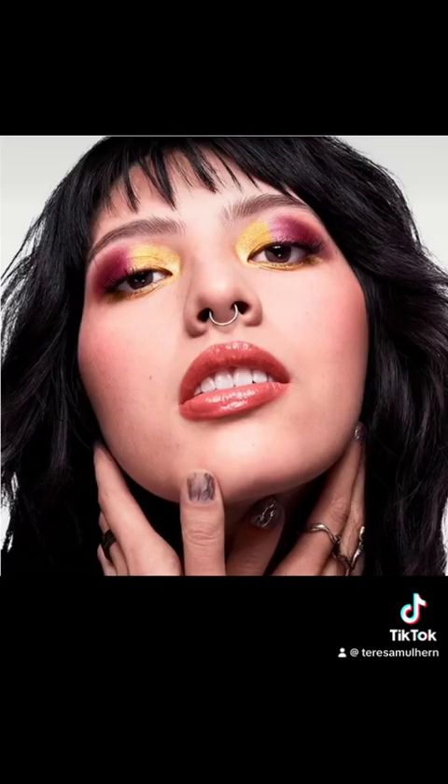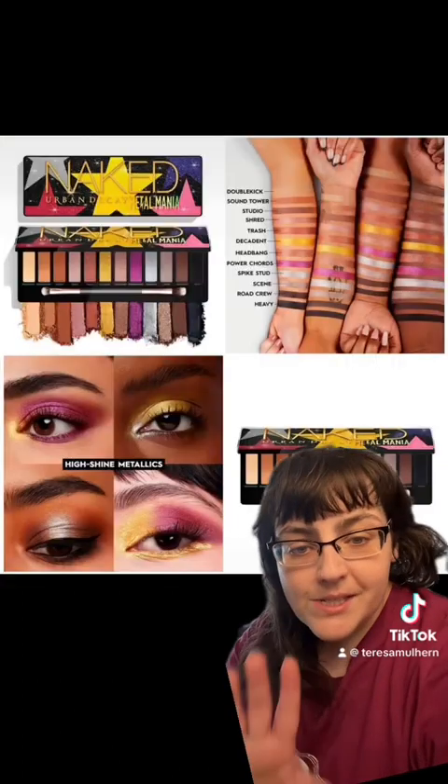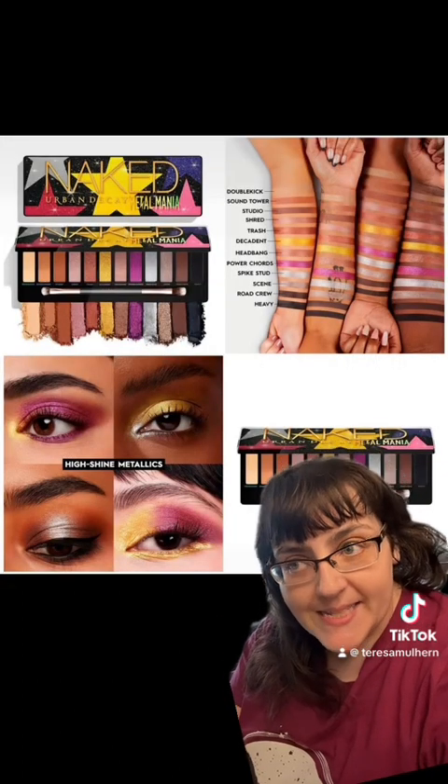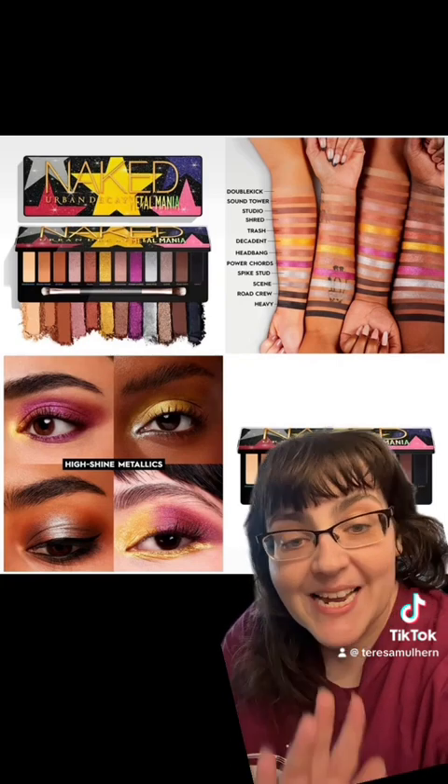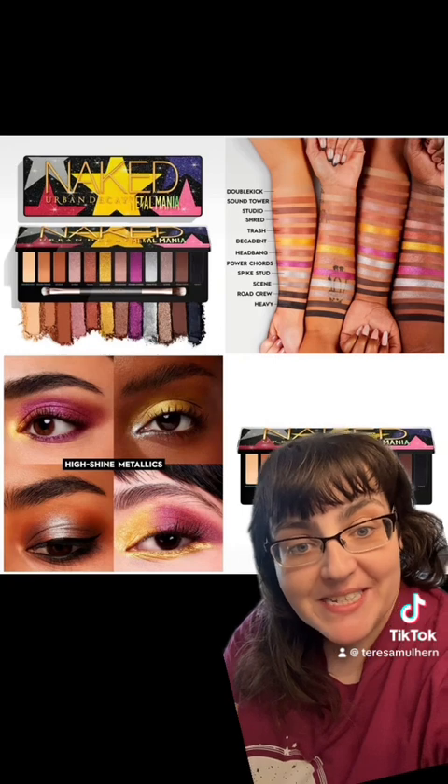I can see how it has that metal mania inspiration here — it's definitely kind of cool. But $59 US dollars? No thanks. This does give like 80s vibes, which makes sense considering it's a metal-inspired thing, but it feels dated. Very, very dated.